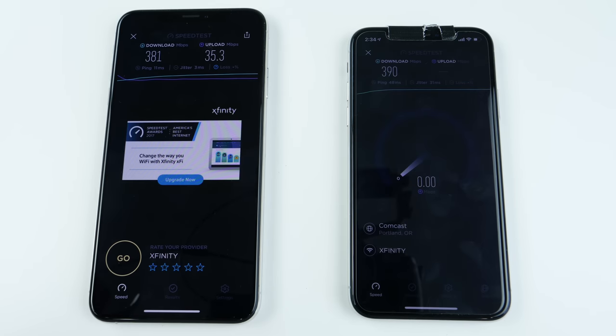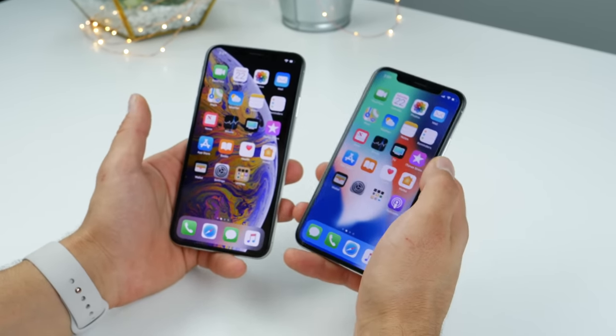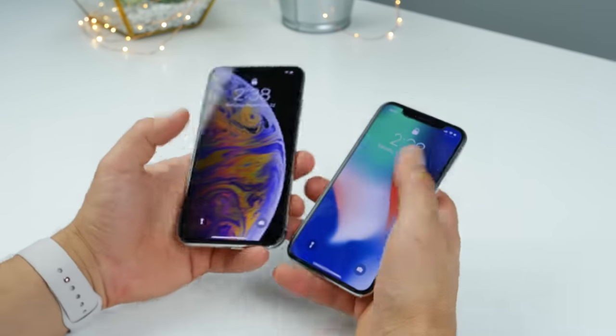That's a bit strange — I do have gigabit internet, but neither one of these is able to come close to those speeds. It might be a software cap or something; I'm really not sure. Apple did claim Face ID is now faster and even more secure on the iPhone XS series, but they didn't elaborate by how much. Let's see if we can see that difference.